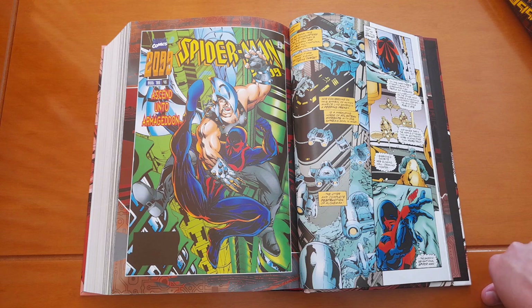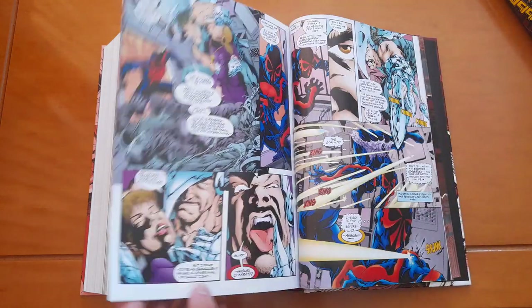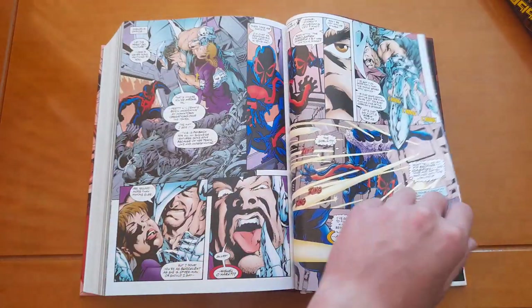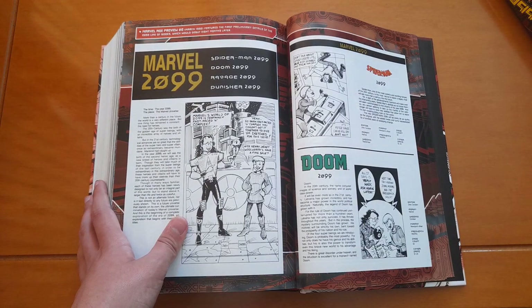Back then they thought it was a good idea to just discontinue all the 2099 titles and release one book — 2099: World of Tomorrow. But of course it wasn't a good decision and it didn't go well, so 2099 was cancelled entirely. But thankfully, Spider-Man 2099 returned a few years later with two more volumes and the one-shot, so we still got 2099 content.